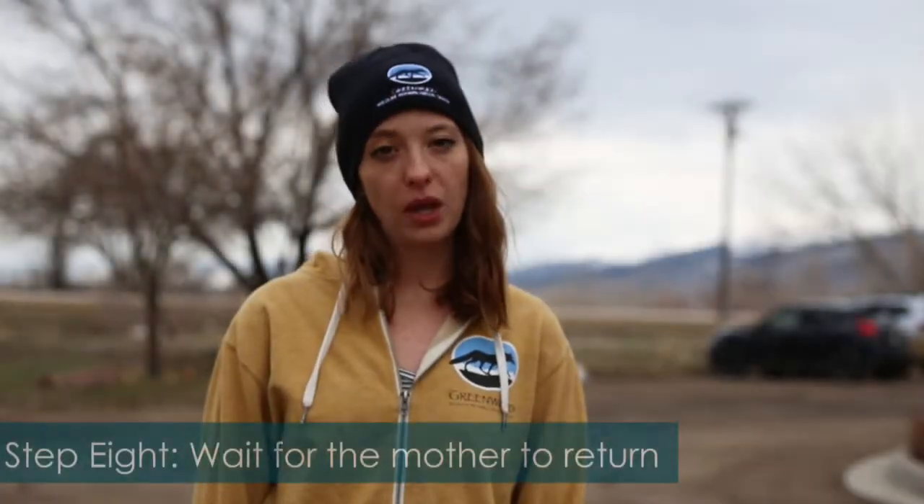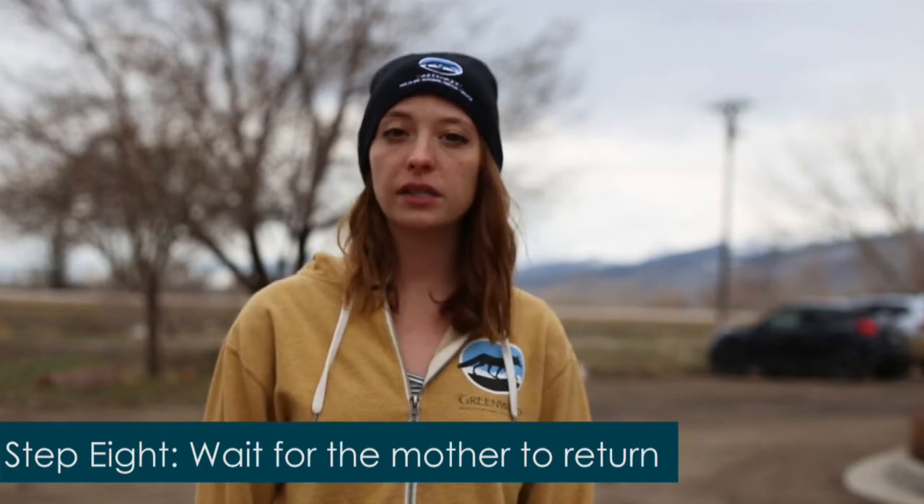Step 8: Wait for the mother to return. Leave the nest alone for a few hours. You can watch from afar, but be sure to keep your distance. If you notice the mother is returning to her nest, then you've reunited the family successfully. If you haven't seen her in a few hours, check on the baby — are there droppings in the nest? That might mean the baby was fed recently. Wait a few more hours, and if you still haven't seen mom come by, it might be time to call a wildlife rehabilitator. Call Green One and we can connect you to the one nearest to you.